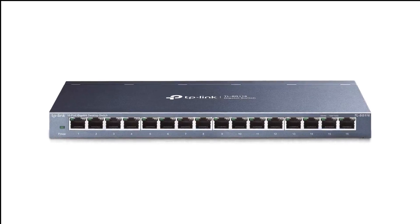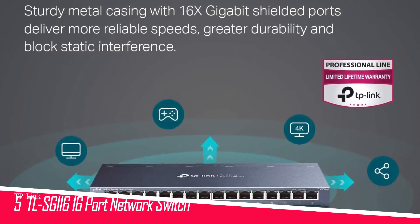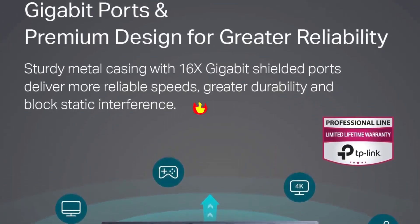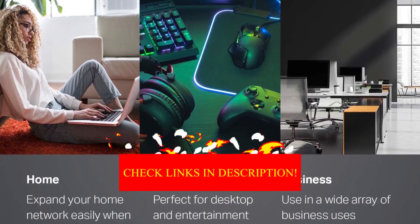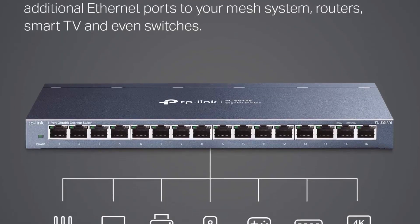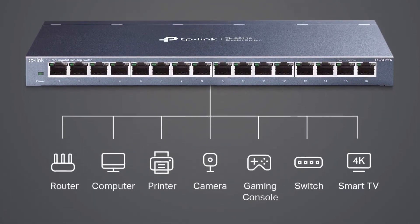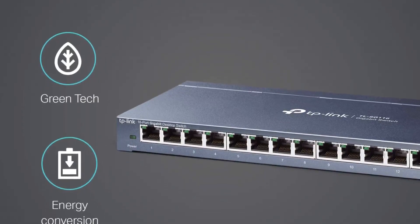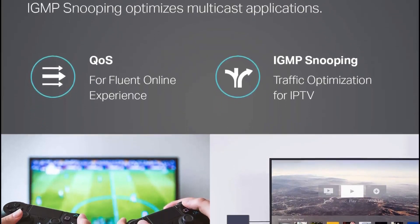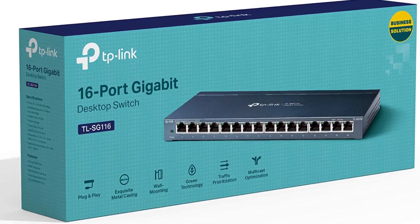Number 5 in my list is the TP-Link TL-SG116 16-port Gigabit Ethernet Network Switch. TP-Link is once again a best network switch choice here because of its affordability. At $65, it's not quite as much of a deal as the TL-SG108, but finding a lower-cost 16-port unmanaged switch with the kind of reliability, warranty, and proven performance offered by TP-Link would be challenging, and perhaps involve some good fortune.